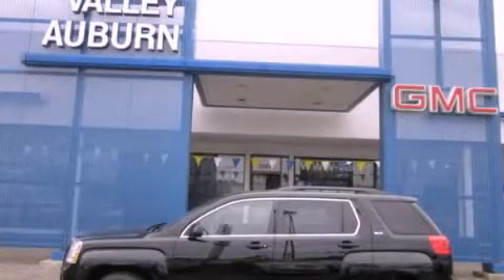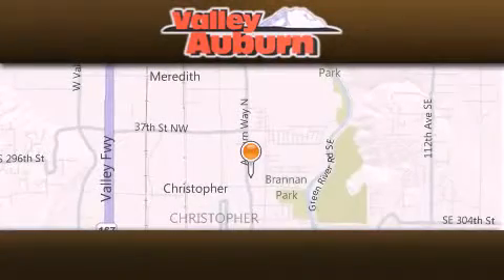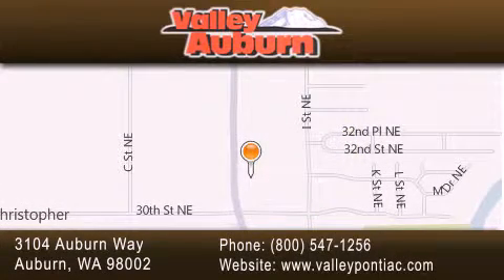Contact us today to arrange your test drive. Valley Pontiac Buick GMC is located at 3104 Auburn Way in Auburn. Our goal is to exceed all of your expectations to ensure that you'll return for future visits.